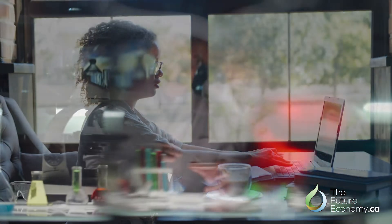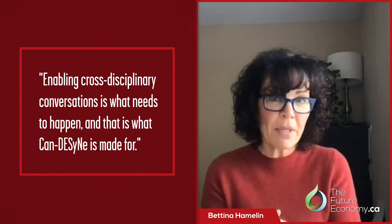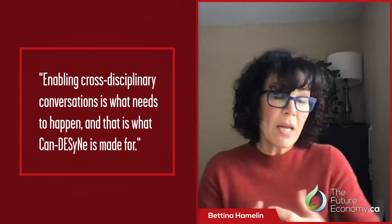We started with the white paper. We want to really flesh out the roadmap. We want to identify some projects where groups of people can come together and say, okay, we want to work on waste upcycling, or we want to work together on training. This blurring of disciplines — where do you get that degree, where do you learn this? The whole area of re-skilling and up-skilling the workforce, but also skilling our upcoming talent, is really important. Enabling these conversations across sectors is really what needs to happen, and that's what CanDesign is made for.